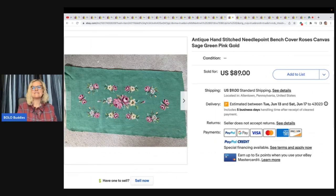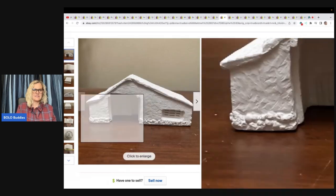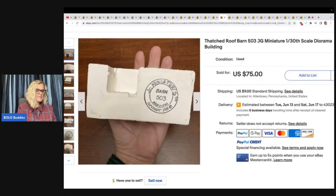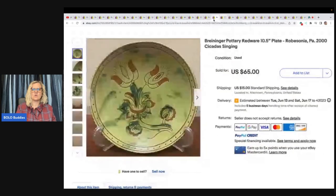This is an antique hand-stitched needlepoint bench cover — she got this at a church thrift shop for $3 and took a best offer of $50 plus shipping. This is a thatched roof barn JG miniature diorama building. She got this at a thrift shop for $1.99 and sold it for a best offer of $65. I'm not sure I would have picked that up, but good to know.